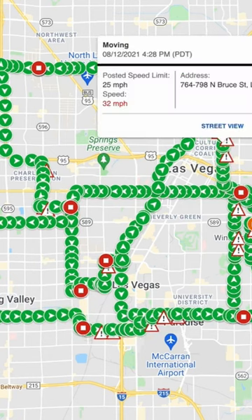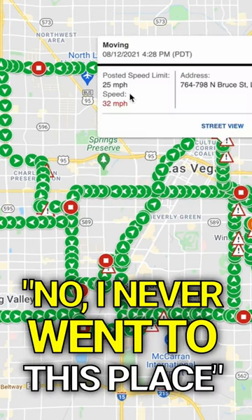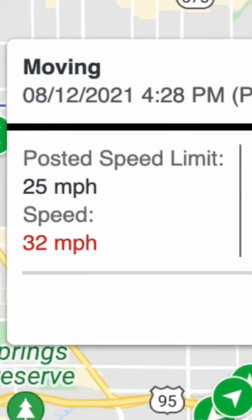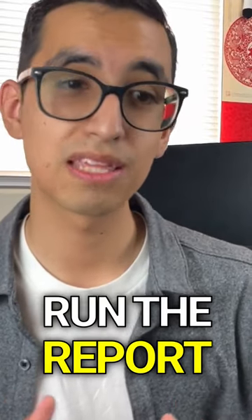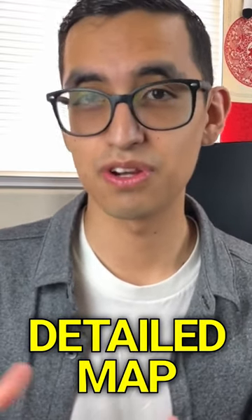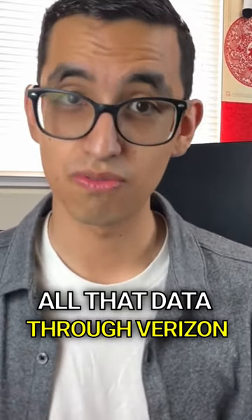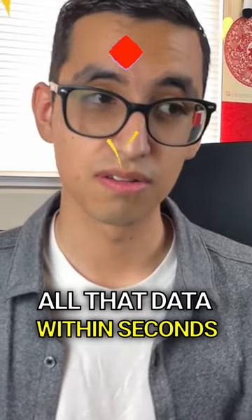So for example, if you have someone who says, 'I never went to this place,' or 'I never speeded that much,' you can just go into your Verizon Connect report, run the report and you'll be able to see a detailed map of pretty much what happened, how fast he or she was going. You're gonna be able to get all that data through Verizon Connect and their website within seconds.